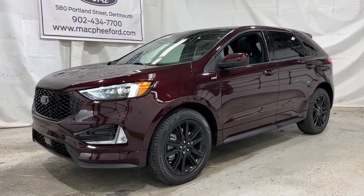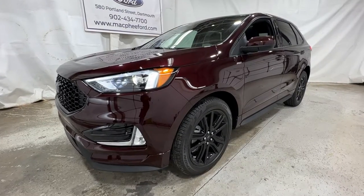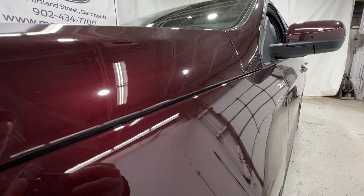Welcome back to McPhee Ford. Today we'll be looking at this brand new 2022 Ford Edge. This particular Edge is an ST-Line model, finished in burgundy velvet metallic.